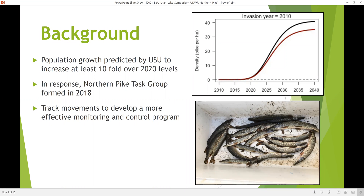Population growth was predicted by researchers at USU to increase at least tenfold over 2020 levels over the next 20 years. In response, the recovery program put together a task group in 2018 to address some of these issues, and one consensus of the group was that we needed to track movements of the pike to develop a more effective monitoring and control program.